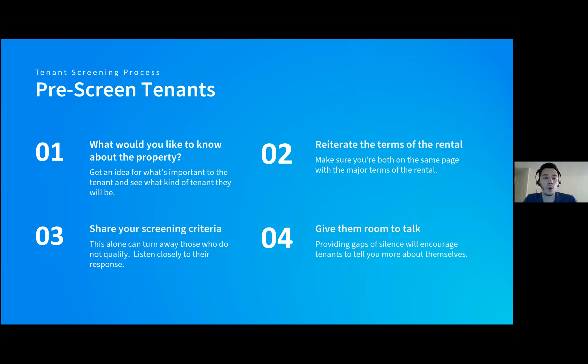Some pre-screening questions you can ask applicants include: What square footage are you looking for? Will you have roommates? Is there laundry on site? It's your job to reiterate the terms of the rental — whether it's a six-month or year-long lease, whether there's a security deposit — so applicants know ahead of time. Share the screening criteria to turn away those who don't qualify. And be sure to listen to your applicants rather than dominating the conversation; moments of silence let them elaborate and help you get to know them better.